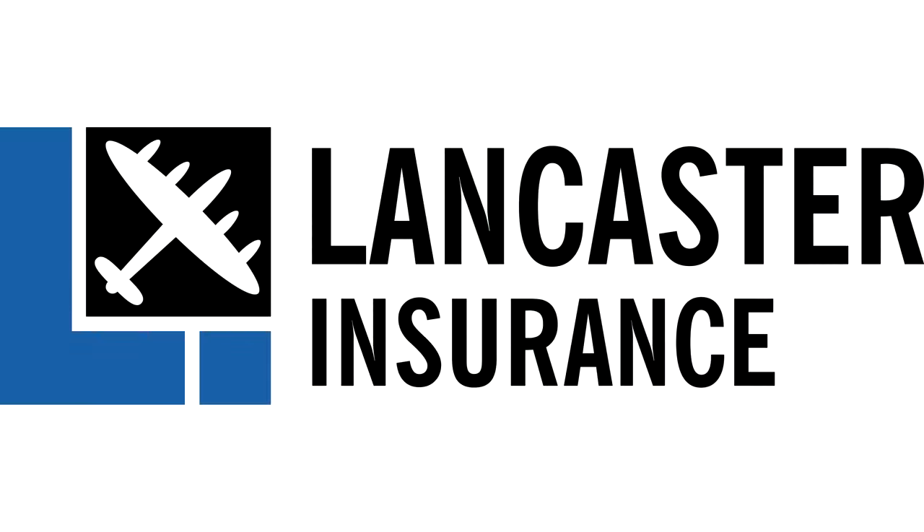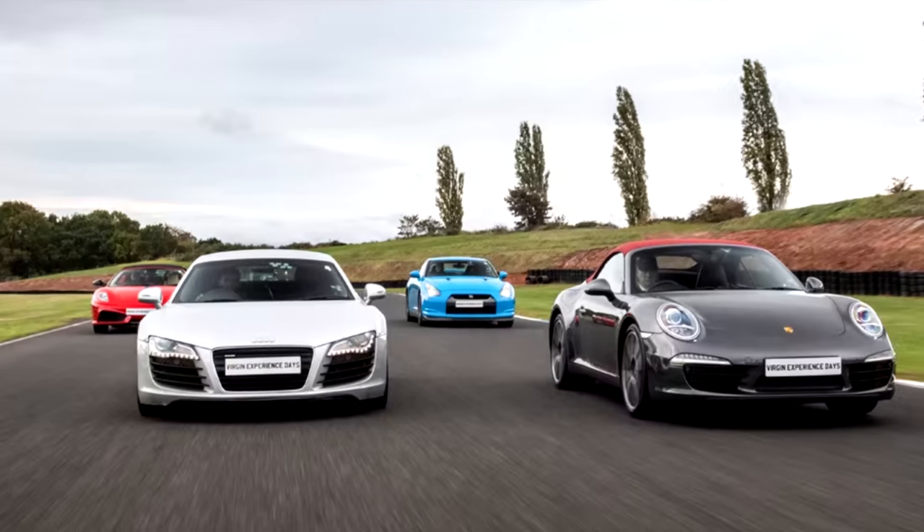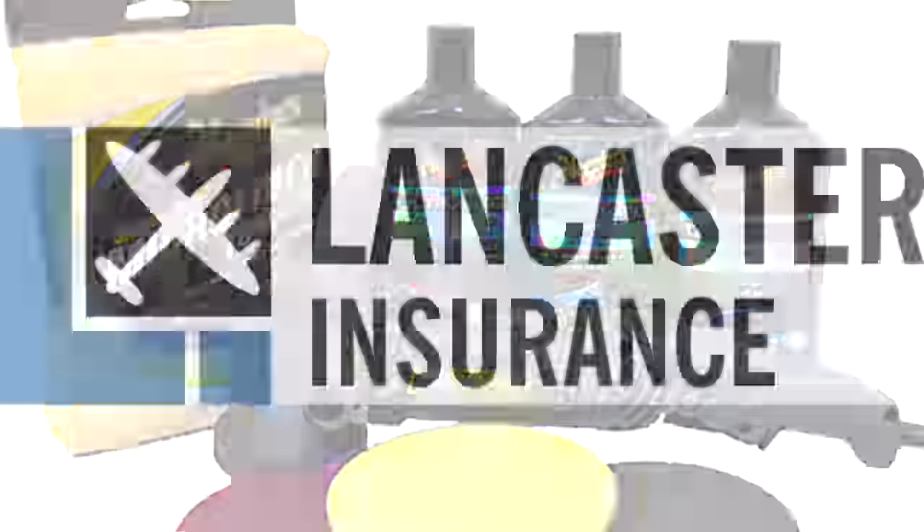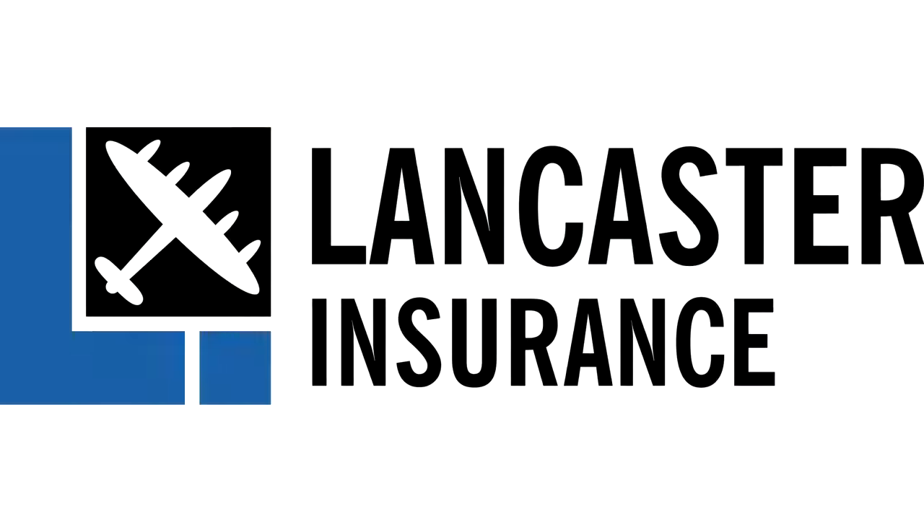Our friends at Lancaster Assurance are running monthly giveaways. You can win all sorts from experience days to tools, restaurant vouchers and tech. Click the link below at the end of the video to enter their latest competition.